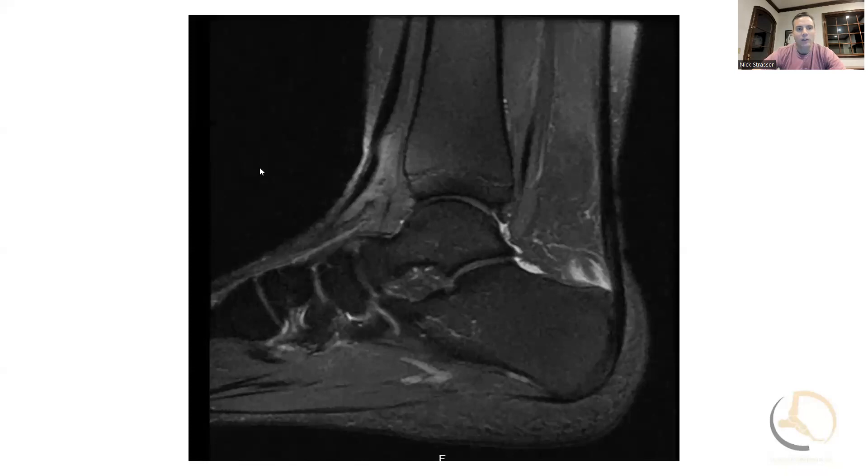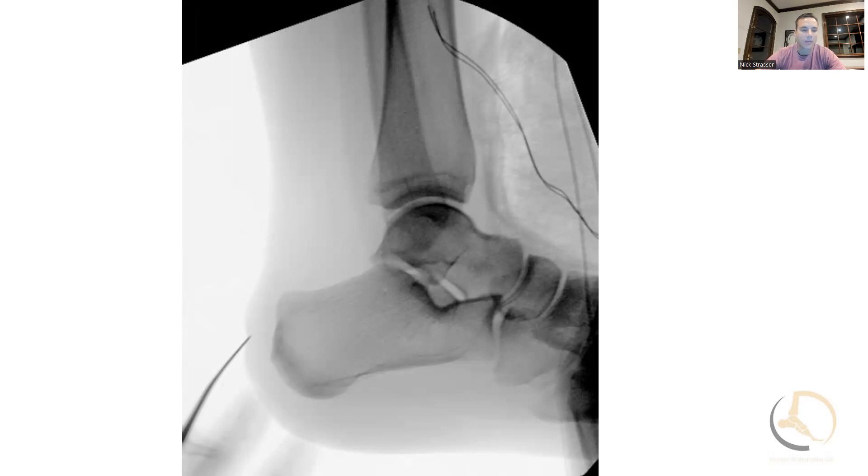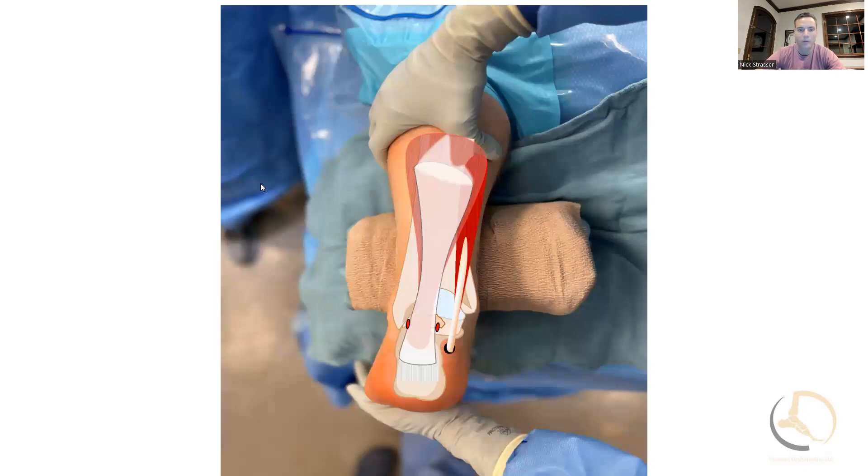We position the patient prone and I'll use fluoroscopy to mark out my resection. I'll bring the standard C-arm in, and I've placed four or five K-wires across the proposed resection area, which I marked out from my preoperative x-ray.